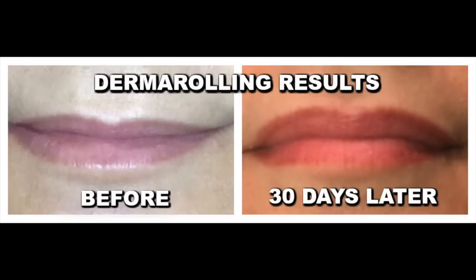Another thing I've been doing is derma rolling my lips. I have very thin lips, but I've been using this derma roller for about a year now and I've had really good results. In the before picture, not only did I have very thin lips but the top lip was misshapen. Then 30 days later you can see my lips have really plumped out and the top lip has become much more uniform.